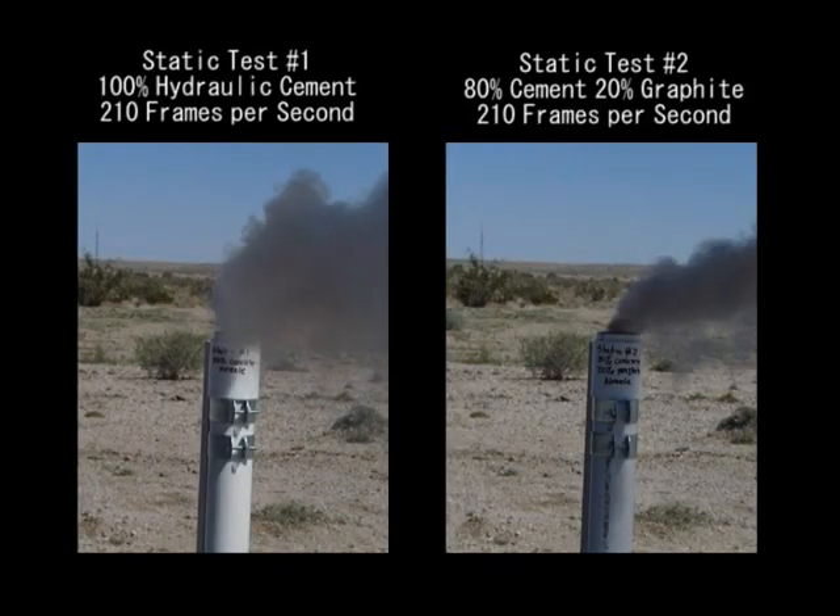That was kind of interesting. It looks like the one with the graphite added to the hydraulic cement actually eroded a little bit more than the one that was pure hydraulic cement. It was still fun. We had a great time — good static test. But the second flight failed; for some reason the parachute didn't come out. We'll have to try to figure it out later.